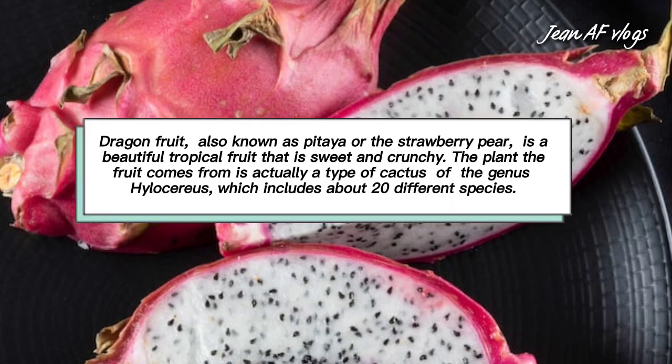Dragon fruit, also known as pitaya or the strawberry pear, is a beautiful tropical fruit that is sweet and crunchy. The plant the fruit comes from is actually a type of cactus of the genus Hylocereus, which includes about 20 different species.